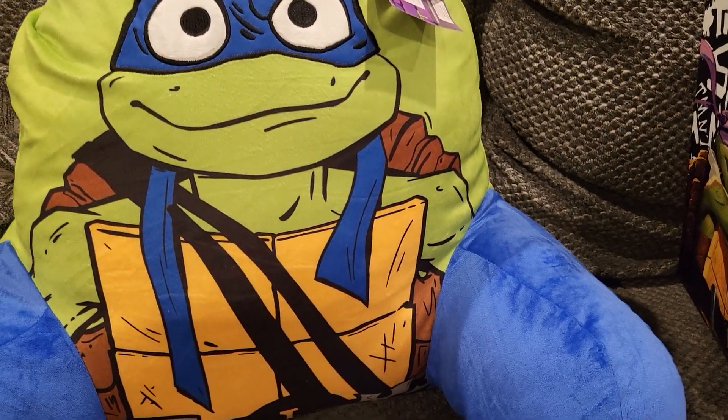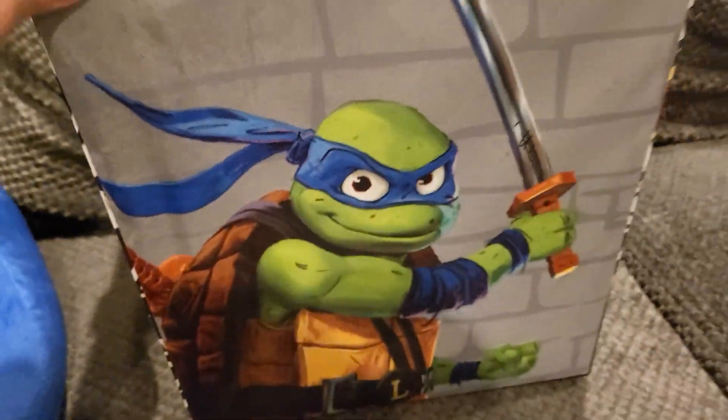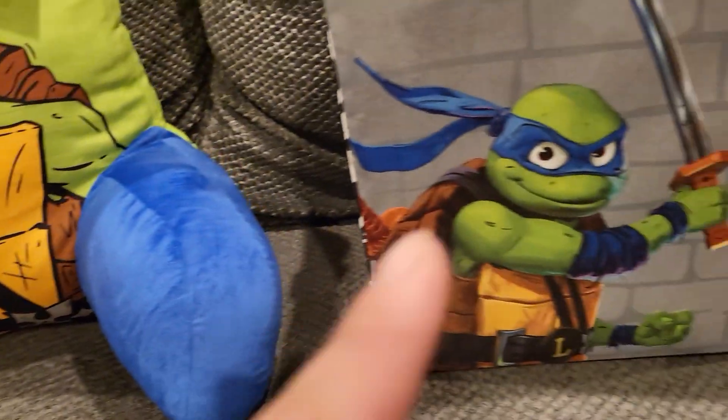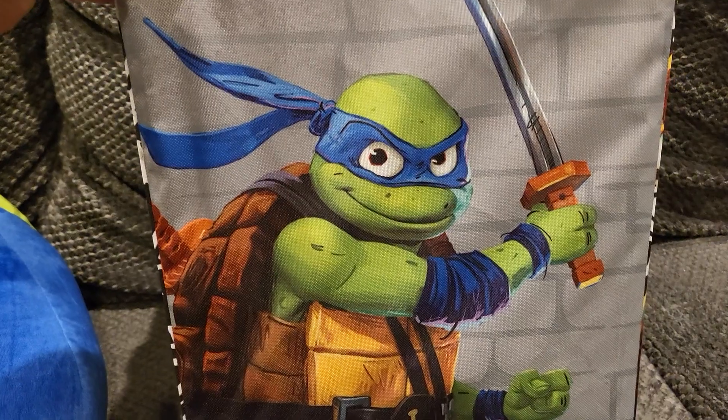Can't wait to see this movie August 2nd, super excited for that as well. And then we have the tote — this was, I believe, $25, and then this was $22.99 I believe. You have Leo on the front.